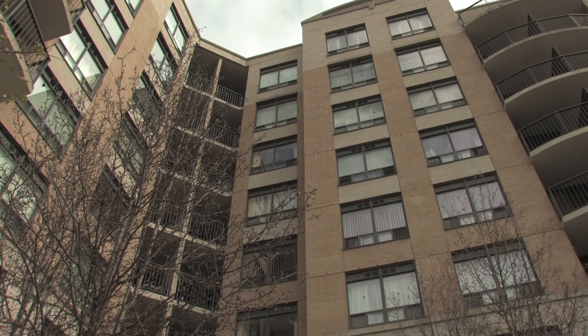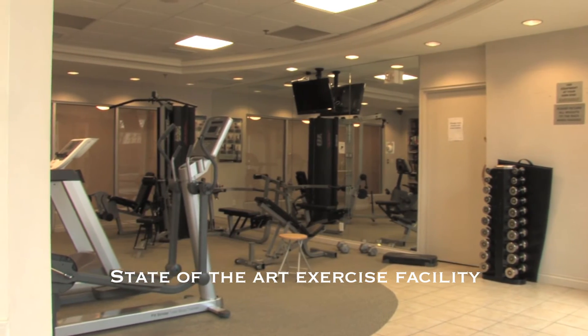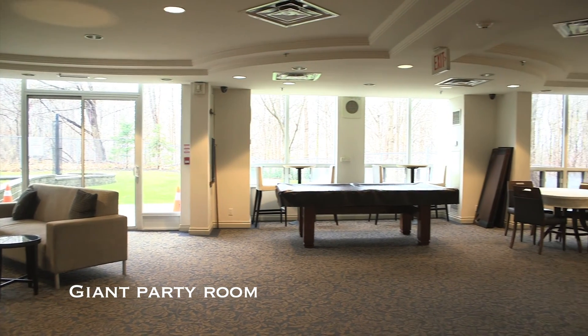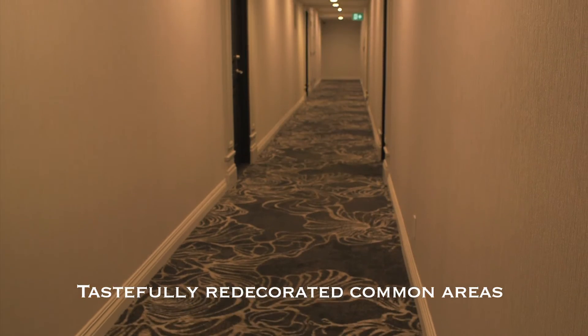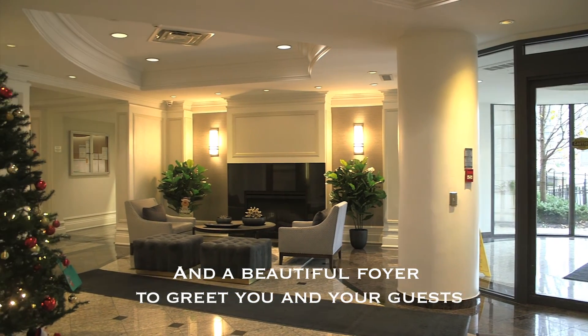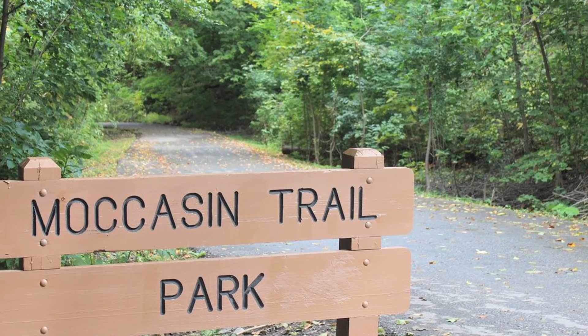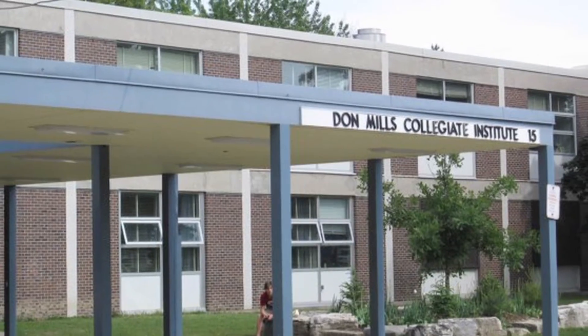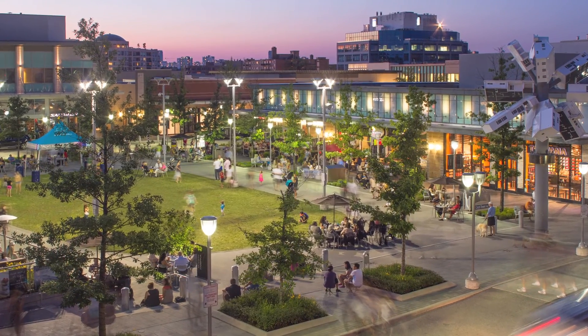The Savoy at Camelot is a lovely building with great amenities, steps to Moccasin Trail, parks, schools, TTC, and of course the wonderful shops at Don Mills.